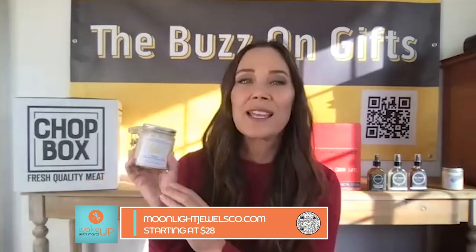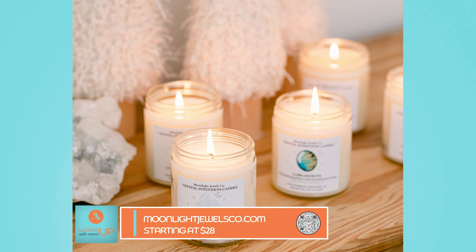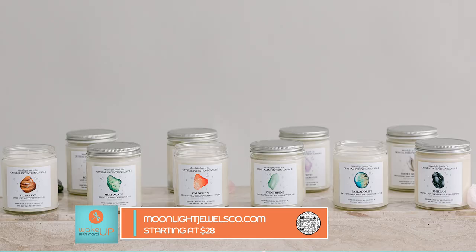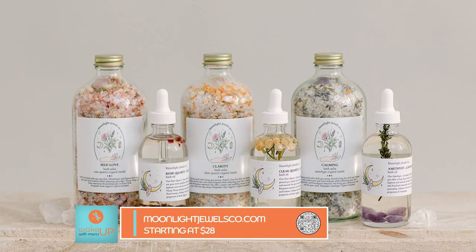Next is Moonlight Jewels Company. They have gorgeous, intentional, mindful candles. I love this for girlfriends — it kind of sets the intention for the new year. This one is the Citrine Abundance and Happiness Stone. You can find anything — peace, calm, whatever intention you want for the new year. They also have bath salts and bath oils that are fantastic.